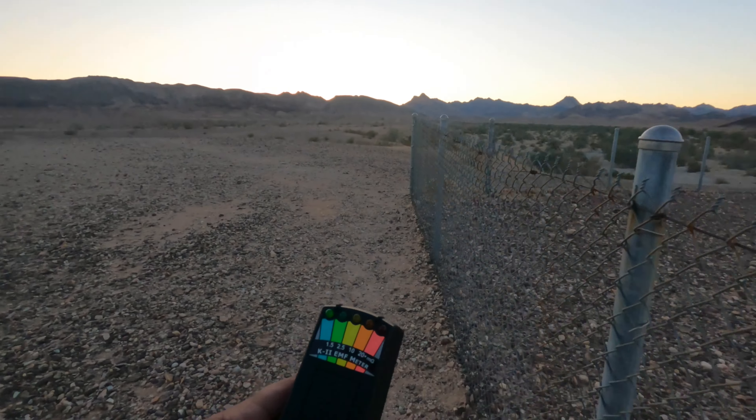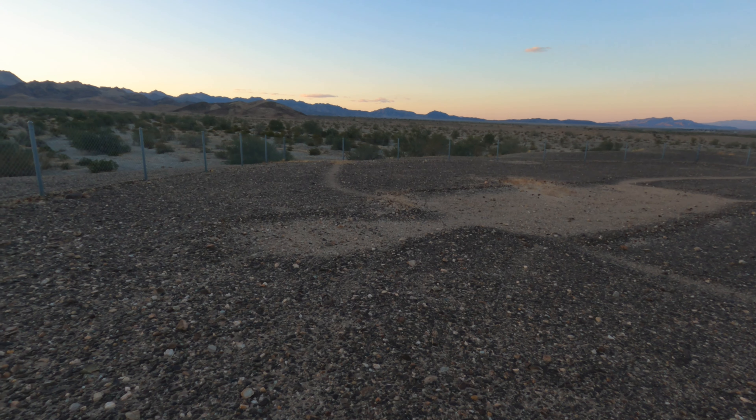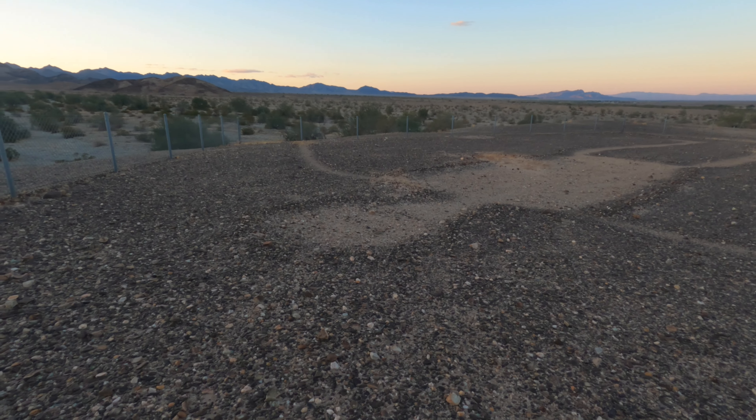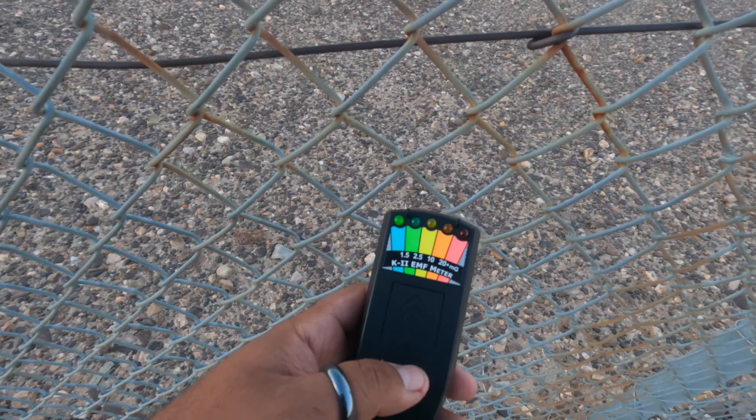Being able to go out and just see the way that things were created back in the day — history-wise — is some of the coolest things in the world. That's one thing I like about ghost hunting: you're able to go to places and see things, or speak to spirits and get answers from them — from the past. Look at his head. His body. That's just so cool. Are there any spirits here that want to light this K2 up? Let us know you're around.